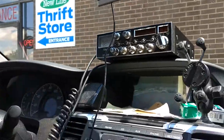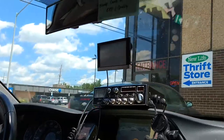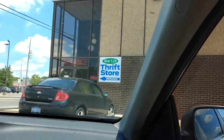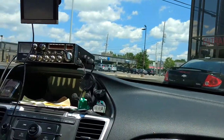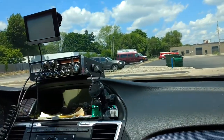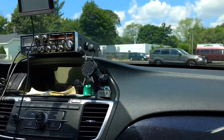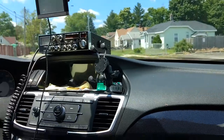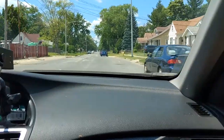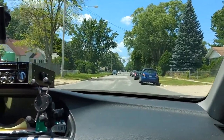All right, we just stopped at New Life Thrift Store — total bust. Dave got a pepper shaker, I couldn't find anything, and anything I found was overpriced. I also went to the Reese Store on South Division — nothing there either. So far everything has been a bust. This would have been a better garage sale day, but you just have to take a chance. Now we're heading back to shoot some video at Dave's garage.